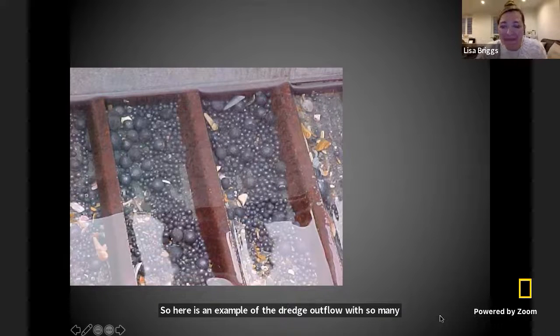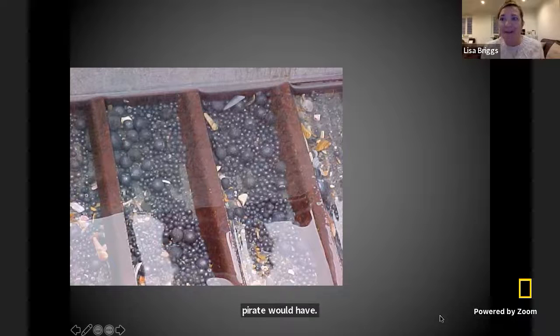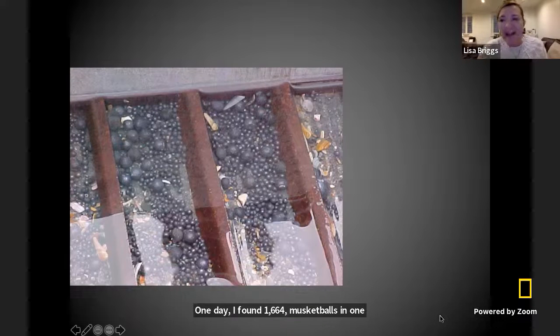Here is an example of the dredge outflow with so many musket balls that would go inside a musket that a pirate would have. Can you guys even count how many musket balls there are in this picture? There are so many. One day I found 1,664 musket balls in one day working on this pirate ship — that was a really fun day.